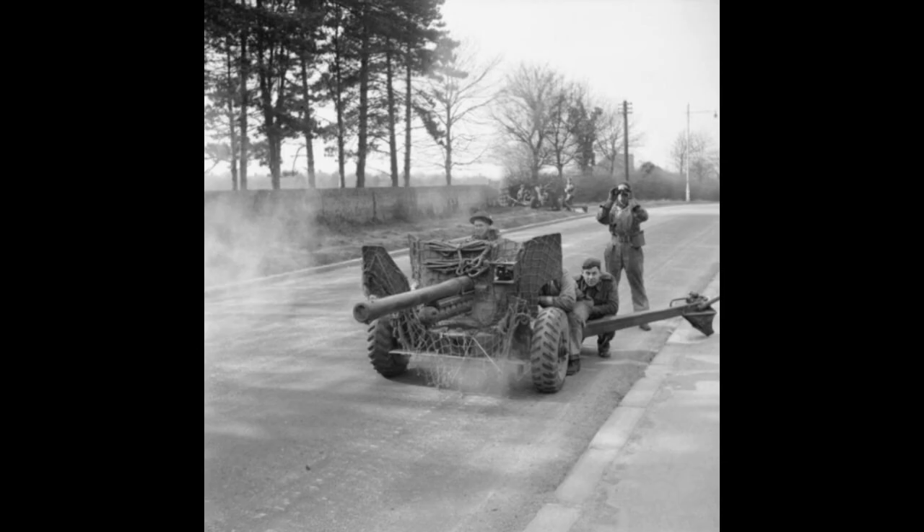In the end, the six-pounder stands as proof that innovation is often born from desperation. When Britain lacked everything — money, materials, time — it built something perfect in its simplicity. Against the thunder of Tigers and Panthers, it whispered precision. And that whisper, multiplied thousands of times across continents, became one of the clearest voices of Allied victory.